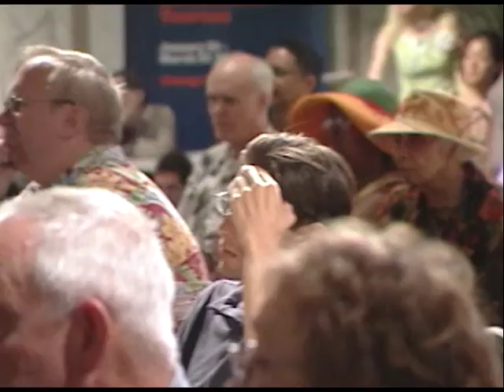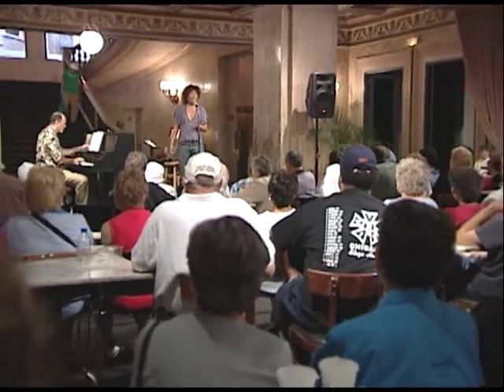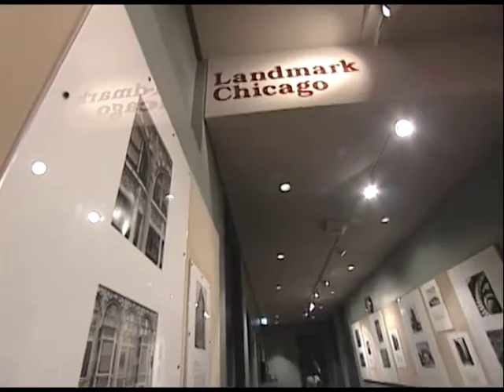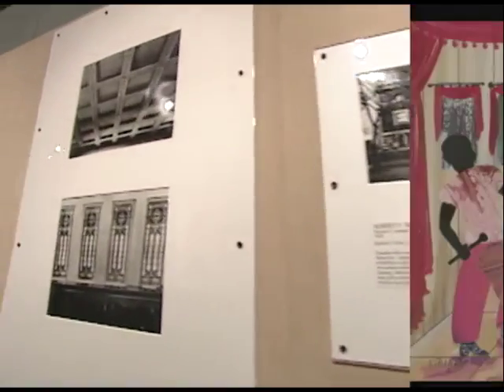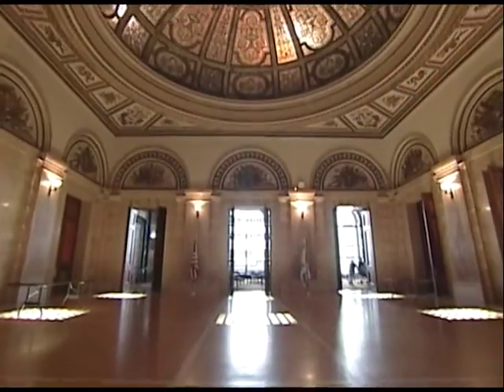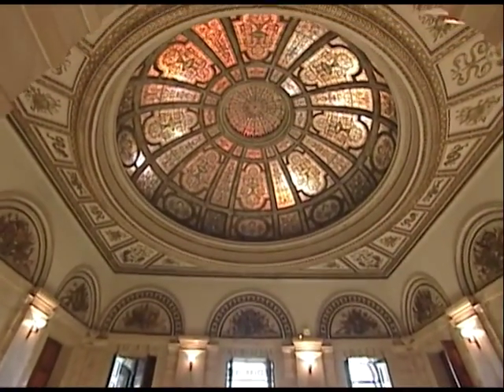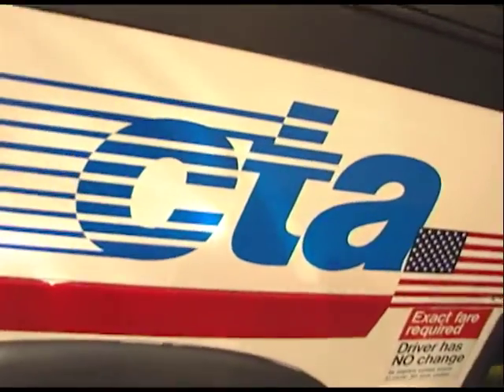Any day of the week there is something going on at the Chicago Cultural Center, as more than 800 programs celebrating the arts are held here each year. In October, the Cultural Center celebrates Chicago Artists' Month, where painters, sculptors, photographers, and printmakers will debut their work. So mark your calendar and plan on stopping by the Chicago Cultural Center in October. Remember, the CTA will get you there.